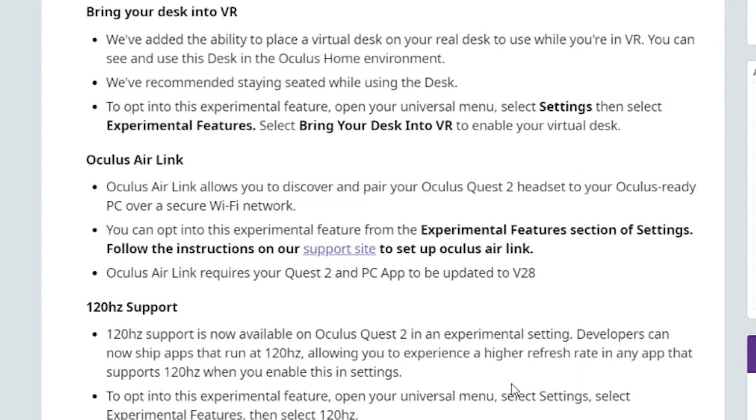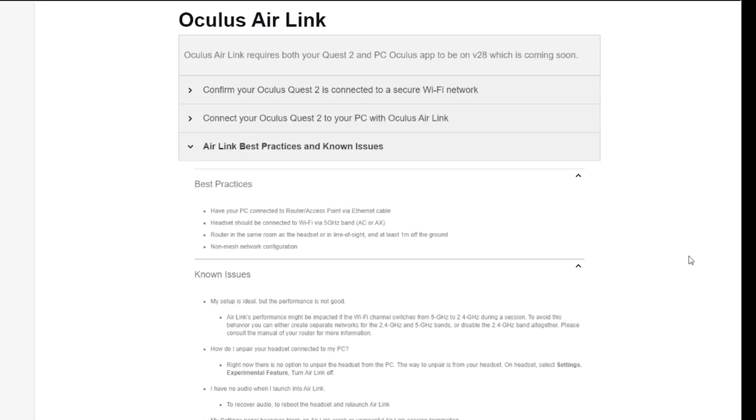Next up is Oculus Air Link. Air Link allows you to discover and pair your Oculus Quest headset to your Oculus-ready PC over a secure Wi-Fi network. This is going to be an experimental feature and you'll need to meet some requirements. The best practices include 5 GHz Wi-Fi, AC or AX protocol — nothing crazy — they're not using a mesh network.